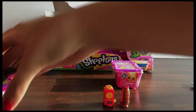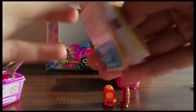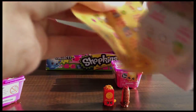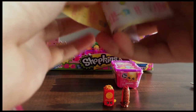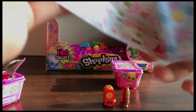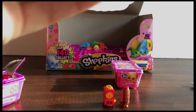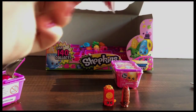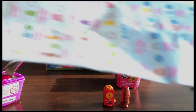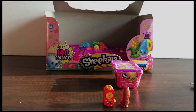Each Shopkins basket comes with a collector's guide, and it is shaped like a checklist. So once you shop for your Shopkins, you can check off the ones you have. And it is extremely large — a very large list. And there are some limited edition Shopkins, which we hope to get eventually.